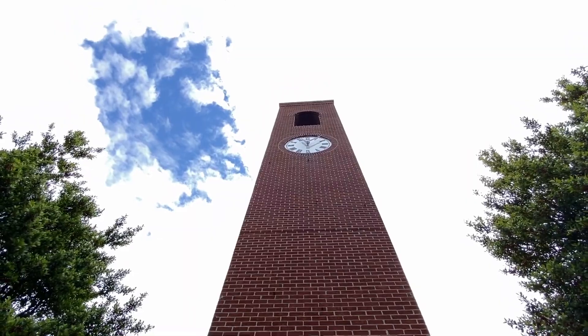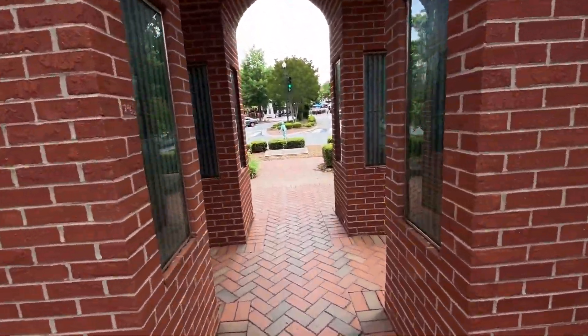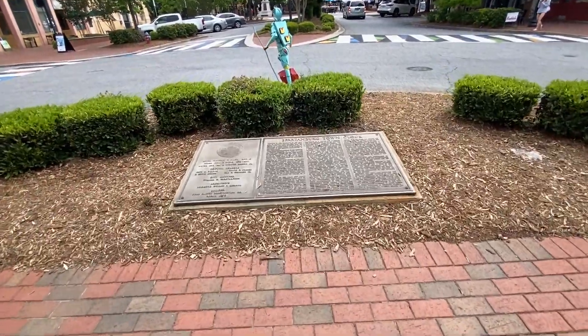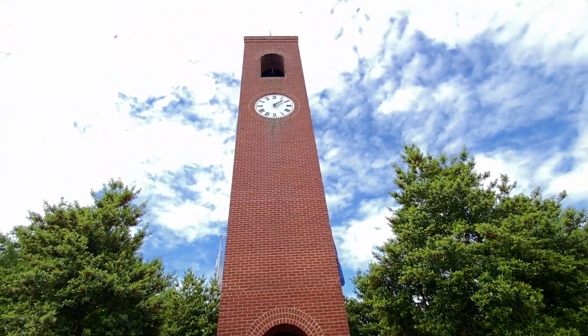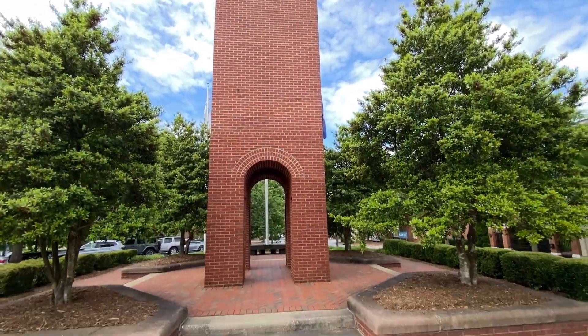Historic Clock Tower here in town. Got a bell on top — I heard it ring just a minute ago. Let's go on a walk through and see what this sculpture is up here. Spartanburg Town Clock, 1881 — been here a while. This side's missing a hand. Might need to climb up there and fix that.